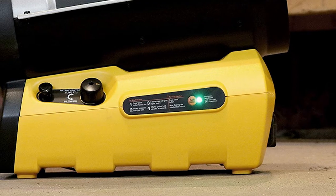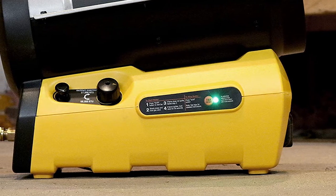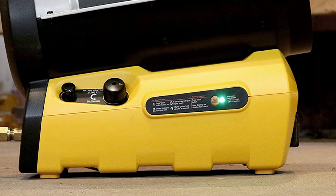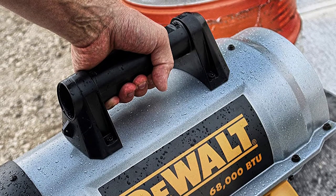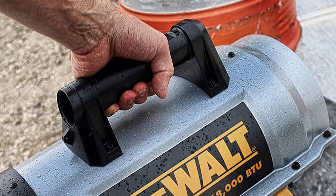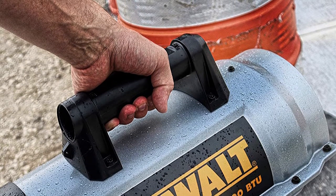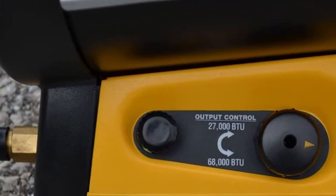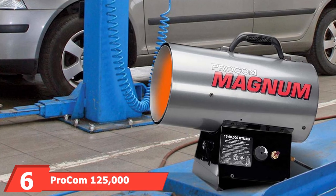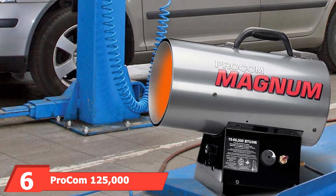It has a high-temperature limit switch, recessed controls, and a heavy-duty handle. The stainless steel CSA-certified heater is easy to maintain and comes with a hose and regulator. One downside is that the 20-volt battery and charger must be purchased separately, which can drive up the cost. Also, the heater may struggle to heat a space if it's frigidly cold outside.